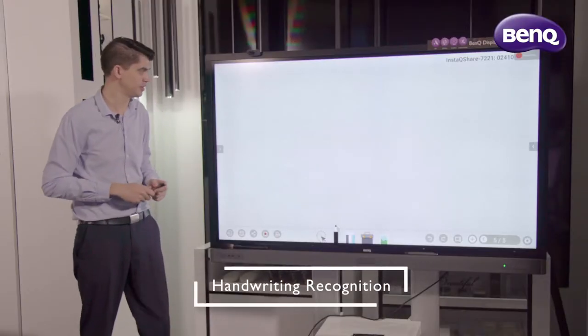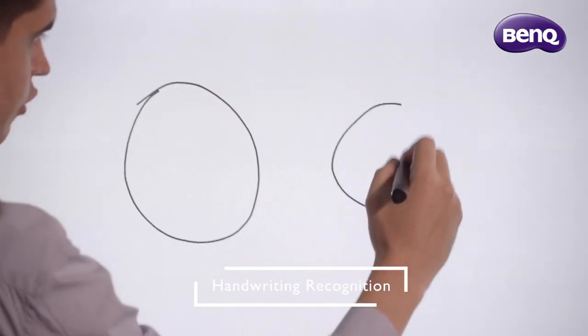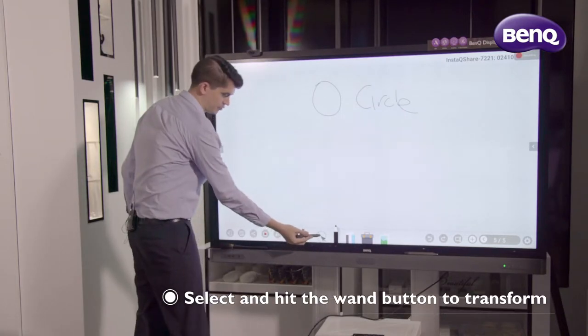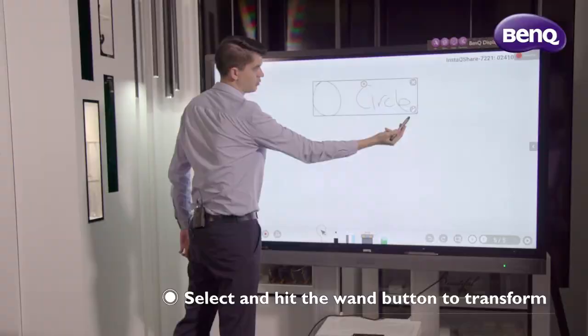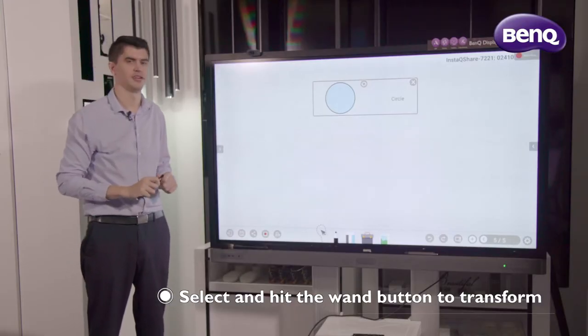The second way we can do this is retrospectively. I can draw a shape, write a word, and then via the select tool, I can circle this and hit the little magic button in the bottom right-hand corner. Press that, and it instantly digitizes.